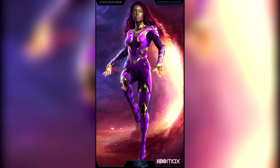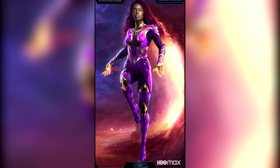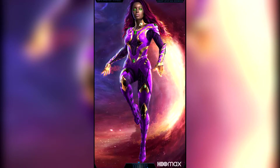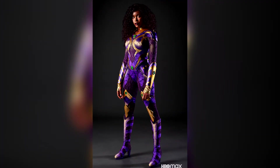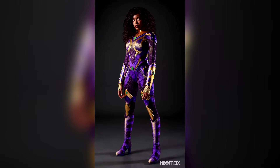So here we go — in a similar vein to the Red Hood suit reveal, the Titans social media accounts along with HBO Max officially revealed not only multiple pieces of concept art, but also our first real look at Starfire's new suit here in Season 3 with a super high quality screen test image.